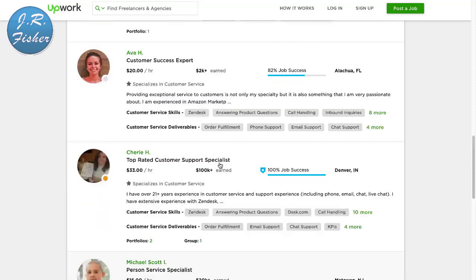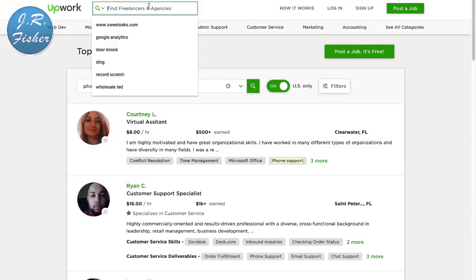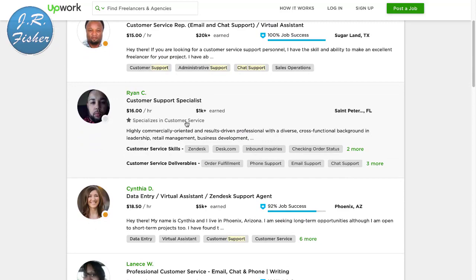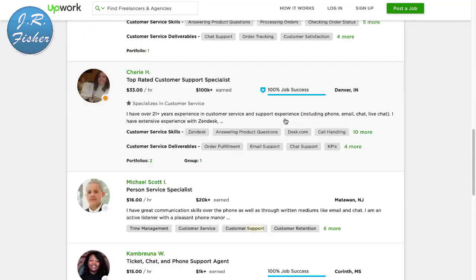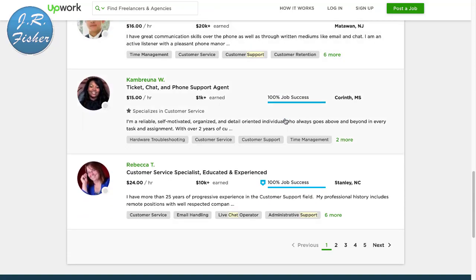If you don't want to type anything and you don't even want to talk, you can do chat support. Type in 'chat support' on Upwork and there you go — these people do email and chat support as a virtual assistant. $16 an hour, $18.50 an hour, $20 an hour. They just do chat support — when those little chat boxes pop open on websites, these are the people actually typing in that information.